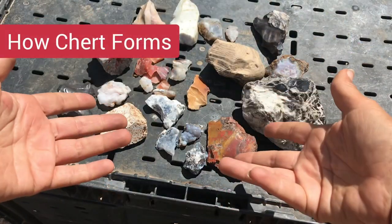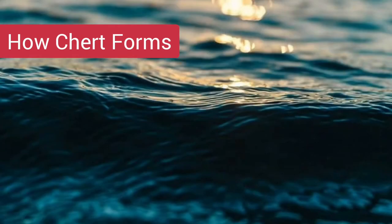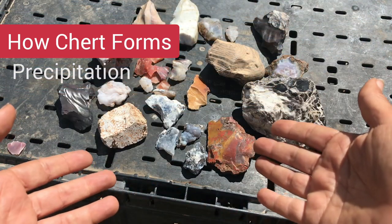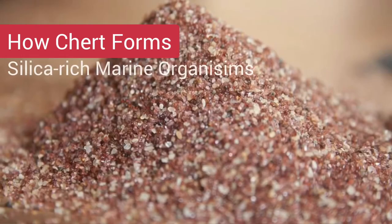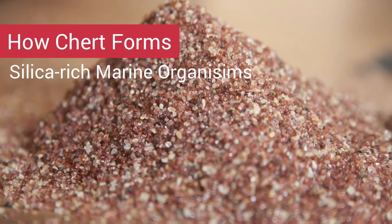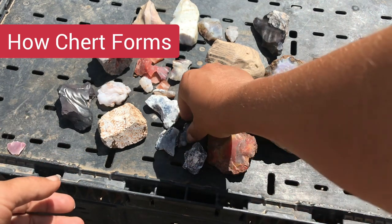Chert can form in a number of ways but it is associated with marine environments. It can form from the precipitation out of marine waters, and it can also form from the compaction of silica-rich skeletons of marine organisms that partially recrystallize, such as the examples you see here.